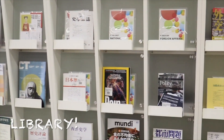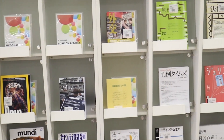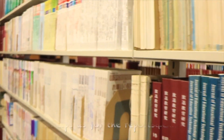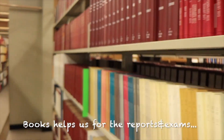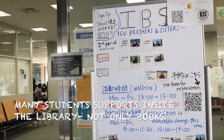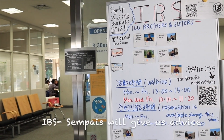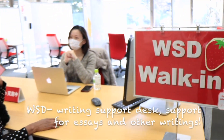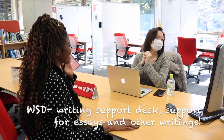ICU's library is one of my favourite spaces because it offers a quiet space to study. It also has very interesting books across the different majors and disciplines in ICU, which makes it interesting for students to borrow. The library is also home to many activities and services such as the IBS, student service needs, and writing support, where senpais help us with writing assignments.